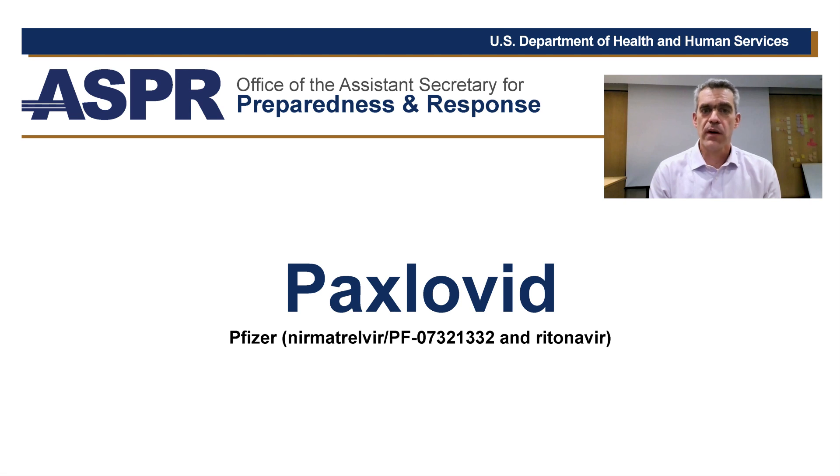Hello, I'm Dr. Colin Shepard. I serve as the CDC liaison to the HHS Assistant Secretary for Preparedness and Response, also called ASPR. I want to talk about one of the therapeutics that can help people with COVID-19, Paxlovid.